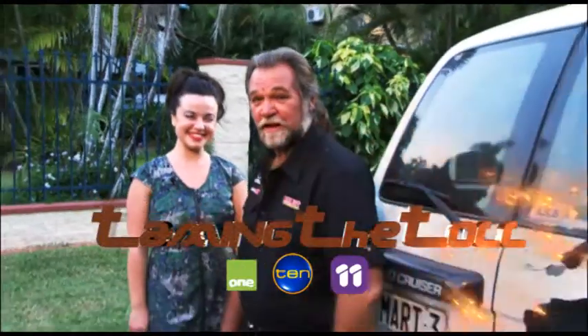Thanks Gary, those were some great tips, and thanks for joining us. Thanks Lisa, and we'll see you next time on Taming the Toll.